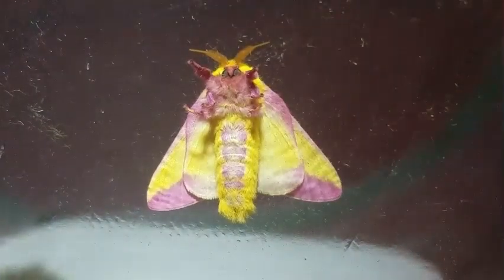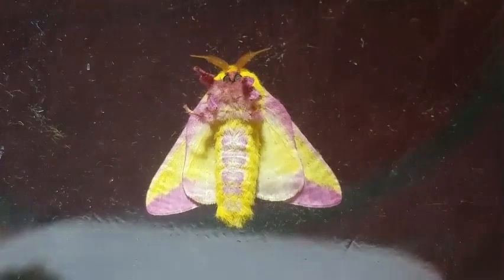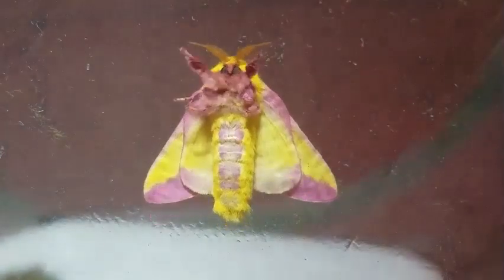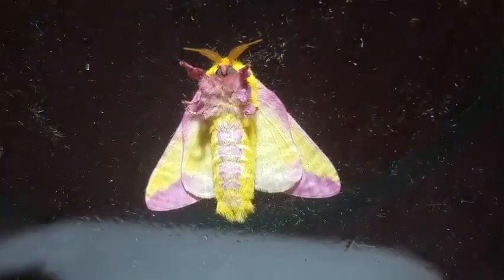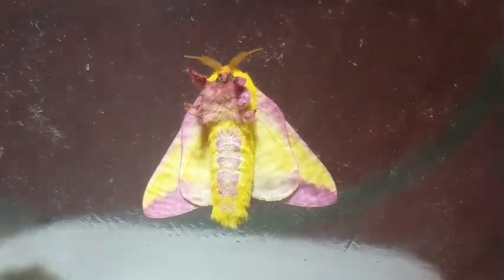The final rosy maple hatched. He is also male, so I do not get any eggs. It's a shame, but it's kind of how it goes — all four were male. He hatched this evening. It's been a long, long time since those eggs hatched — that was like April 14th or something. That was a long time ago.